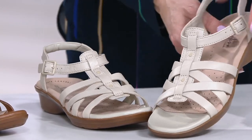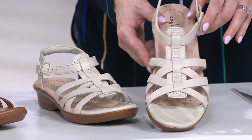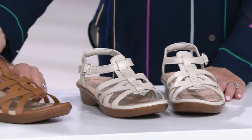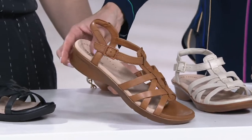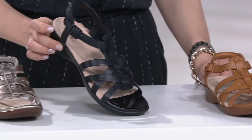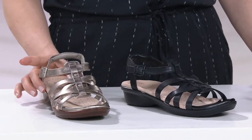Let me take you through the colors. This is a really pretty ivory — and this is a true ivory, not white masquerading as ivory. So we have ivory and then we have tan. I love the tan; the leather is so nice. And then we have them in black — just a perfect black sandal — and then here they are in pewter.